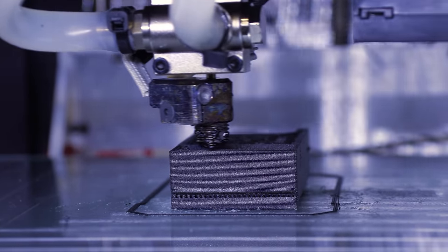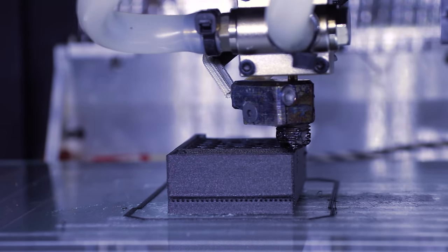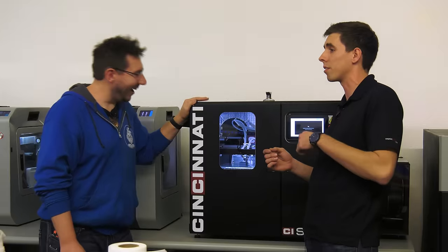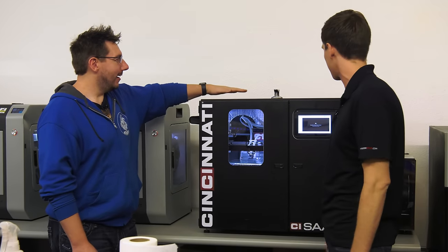A lot of the stuff we get is heavily shrouded under NDAs. It's like: this part is going into something and all we know is it needs to survive at 200°C and sulfuric acid at 300 PSI underground. Well, we'll figure out how to print it and make it work.